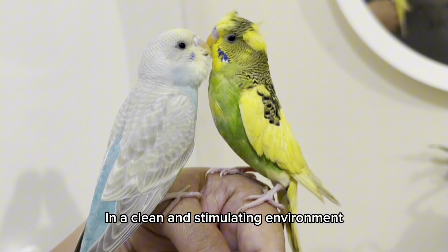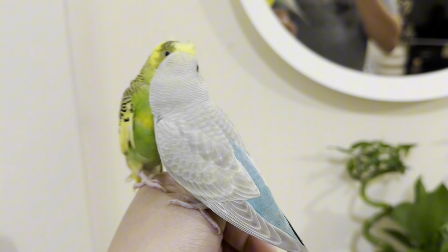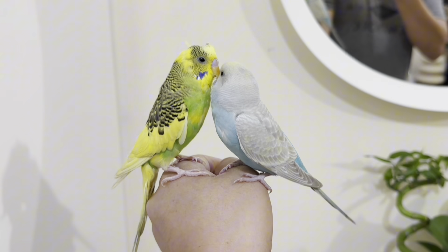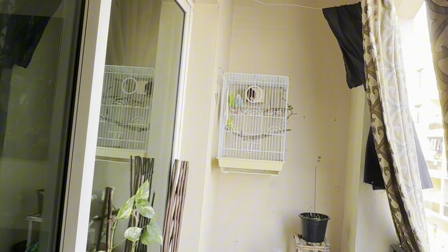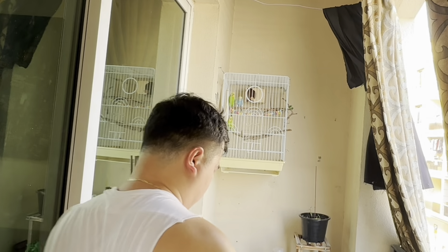By prioritizing cleanliness, you're providing a healthy and comfortable environment where your budgie can thrive. Keep up the great work as a dedicated feather parent. Budgies are more likely to interact and bond with their owners in a clean and stimulating environment.